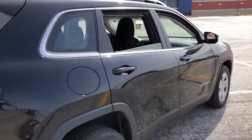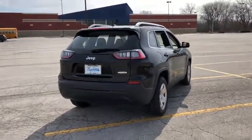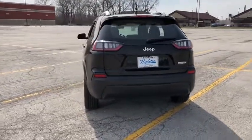Tachometer, brake assist, Sirius satellite radio, overhead console, remote keyless entry, panic alarm, driver vanity mirror, tilt steering wheel, front bucket seats.